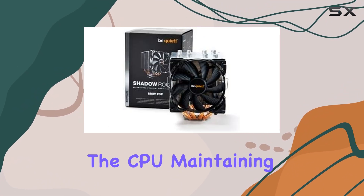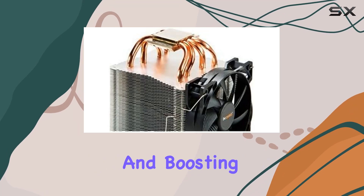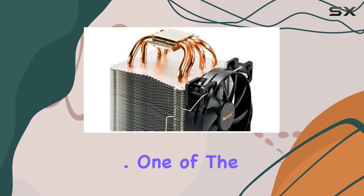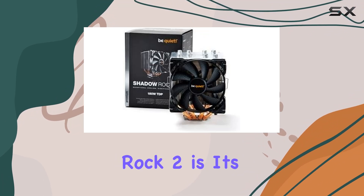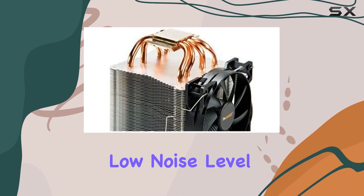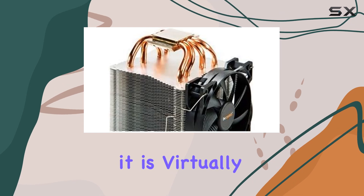The cooler's large surface area and four high-performance heat pipes ensure that heat is effectively drawn away from the CPU, maintaining optimal temperatures and boosting overall system performance. One of the standout features of the be quiet! BK013 Shadow Rock 2 is its exceptionally low noise level — at just 15 dB, it is virtually silent.